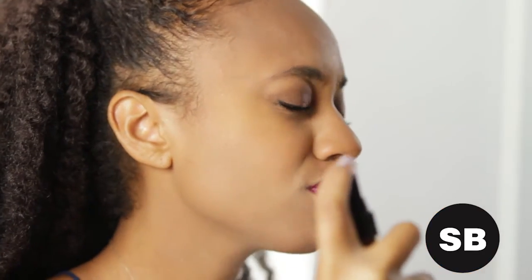Finally, set the entire look with a translucent powder if you want a matte effect. I'm going to use a setting spray so I can have a dewy glow. And that's a wrap for this week's episode. Like, share, subscribe, and learn more about ELF makeup at StyleBlazer.com.